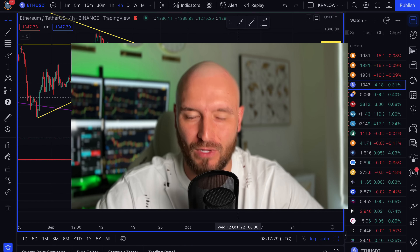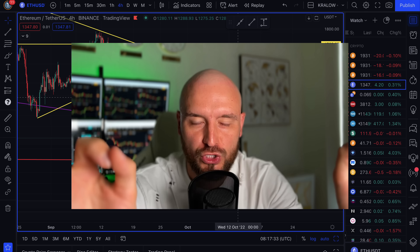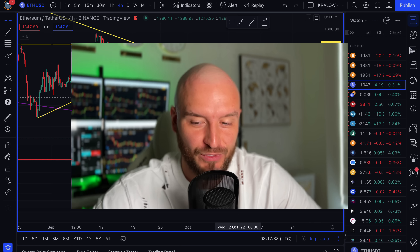Hello there, everyone. My name is Tom Skralo and welcome back to my YouTube channel. In today's video, a very important video, crucial video, because there is a very important trade setup on Polygon, on Matic, which I'm going to show you.